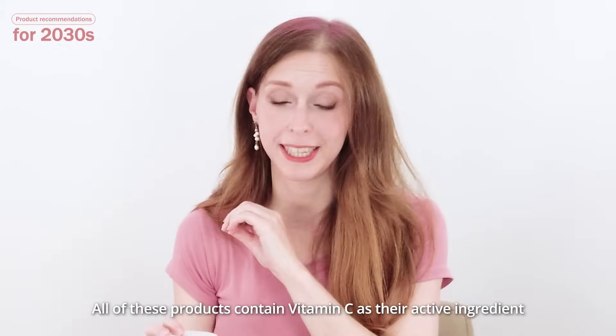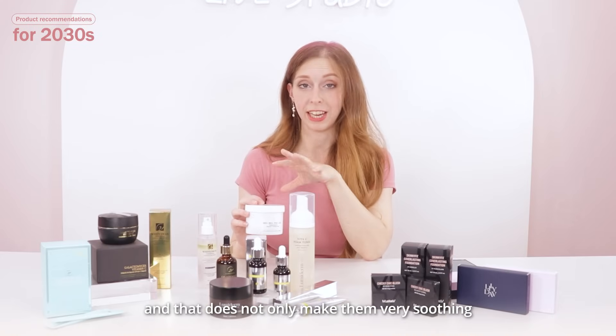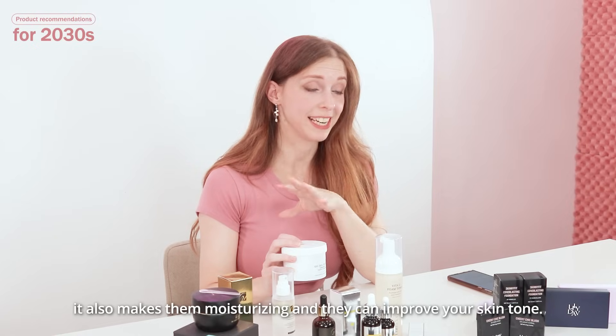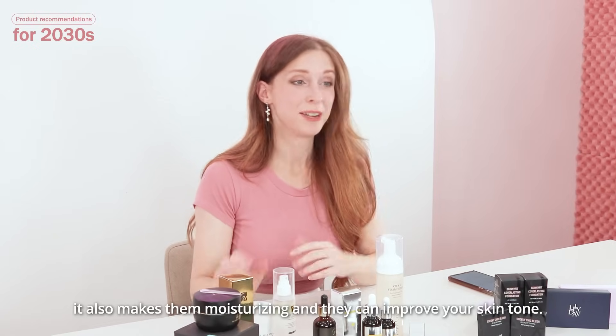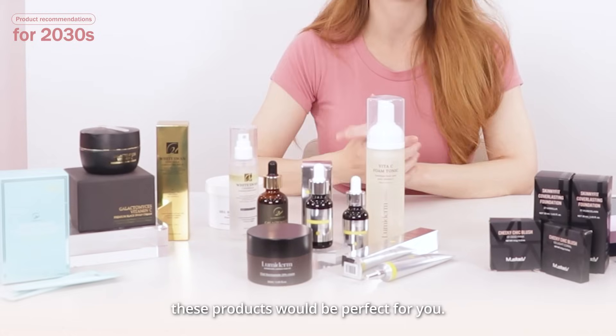All of these products contain vitamin C as their active ingredient. And that doesn't only make them very soothing, it also makes them moisturizing, and they can improve your skin tone. So if you got very burnt this summer, these products would be perfect for you.